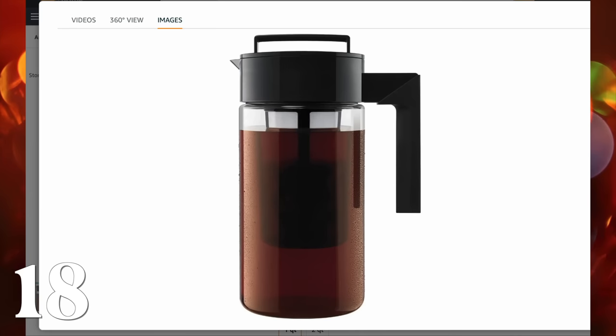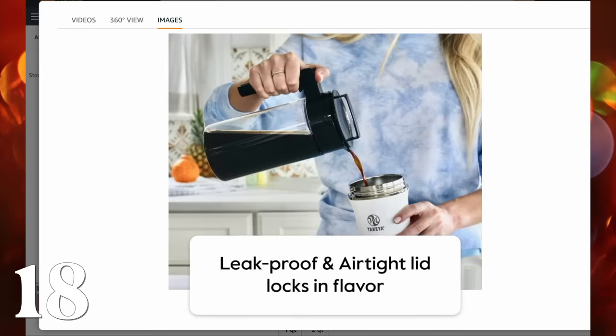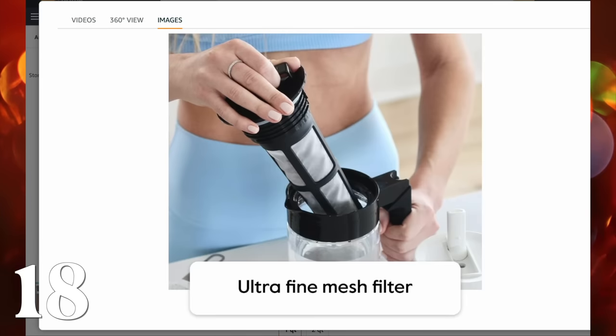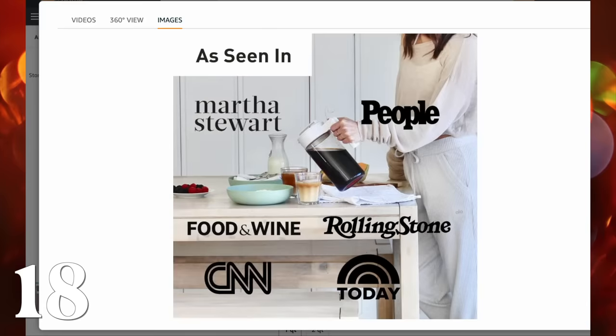This iced coffee maker has amazing reviews. It essentially lets you put your coffee grinds into the little filter, then you put water in and let it steep overnight. As a coffee drinker myself, I can tell you cold brew coffee made this way is the superior way to drink iced coffee. This is a really great gift for any coffee lover in your life.